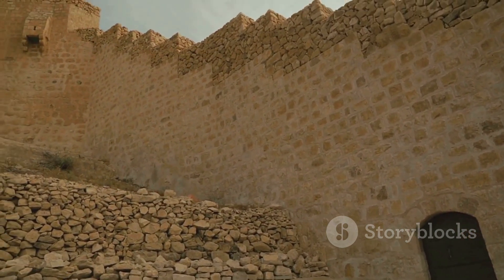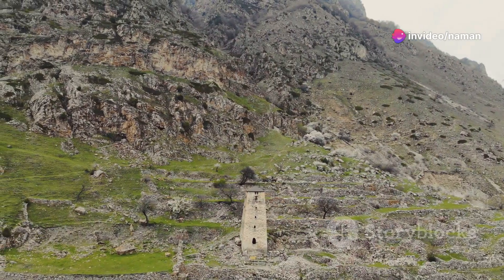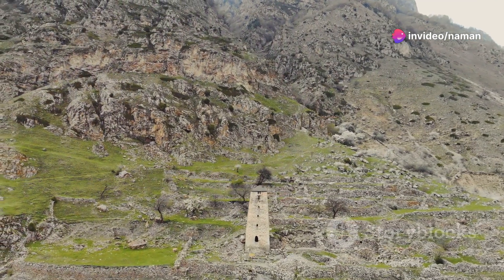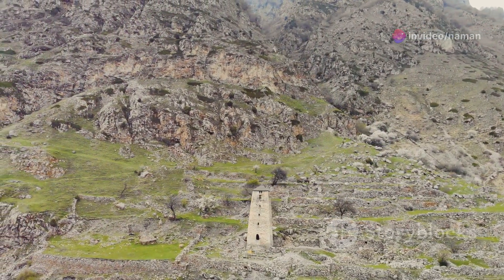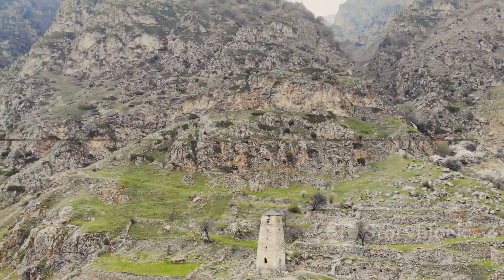These fortifications have a storied history. For instance, the walls of Constantinople withstood numerous assaults during the siege of 1453, demonstrating remarkable resilience and strategic design in ancient military architecture.